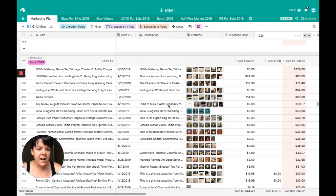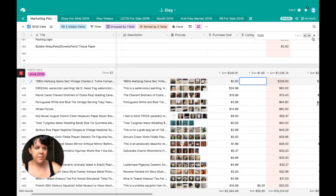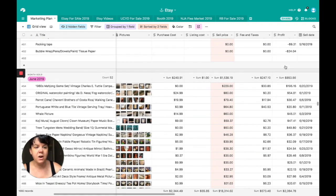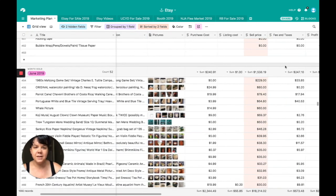Right now I have these listed in order from most expensive sale to least expensive sale. You can see that I have that sorted by sell price. Sell price does not include shipping and handling and all of the fees that go along with that, but I will be showing you over here in the profit column how we did last month.